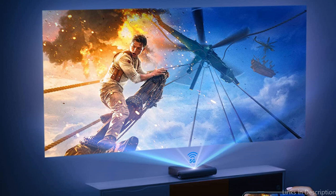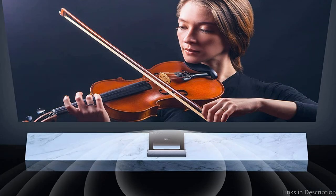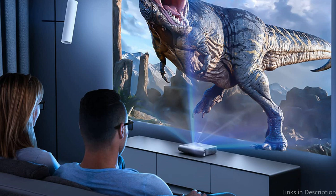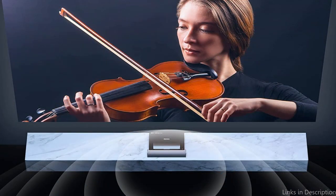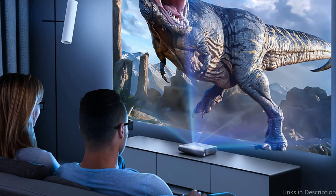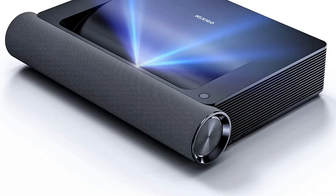Additional 3D formats supported by the projector include top and bottom, side-by-side, and frame packing. The Nexigo Aurora is simple to set up because of its user-friendly UI and easy-to-use remote control. With its manual zoom and focus features, you are able to modify the image's size, location, and focus. Likewise, the vertical and horizontal keystone correction guarantees that your image will be aligned and accurate regardless of the viewing angle. Overall, any home theater fan would do well to invest in the Nexigo Aurora PJ93D Projector. It is an excellent pick for anyone looking for a memorable 3D experience due to its amazing image quality, comprehensive abilities, and user-friendly interface.